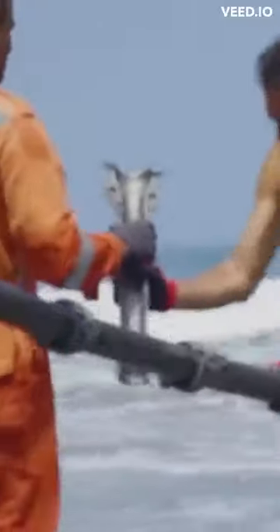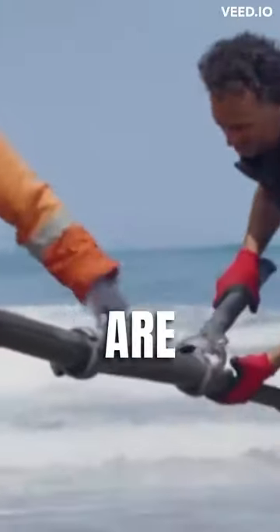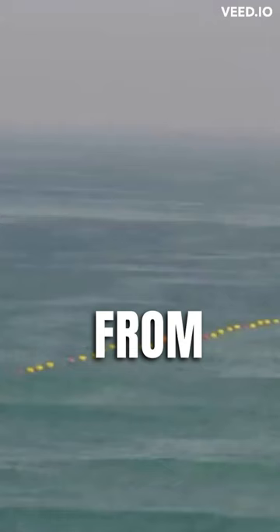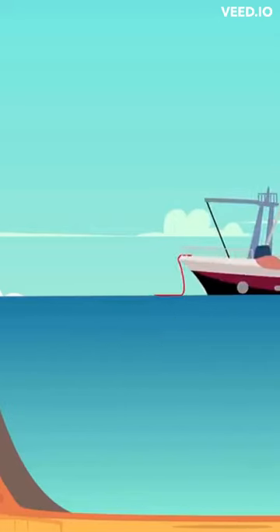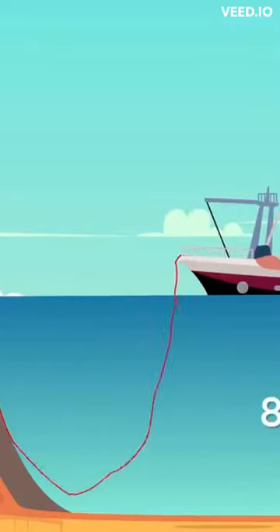Have you ever wondered why you don't see these cables at the beach? That's because they are buried below the seabed, hidden from sight. In the deep sea, enormous ships lay these cables on the ocean floor, sometimes at depths of up to 8,000 meters or 26,000 feet.